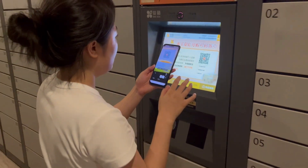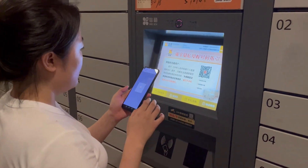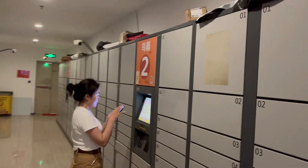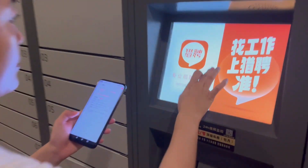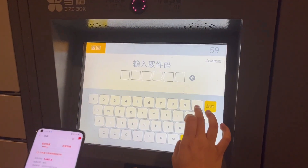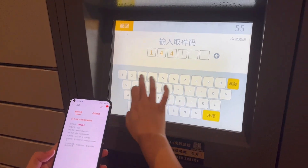Previously, you will receive a message from the delivery company with a code to open one of these boxes. As you can see, there are many of them — many companies in China, and some of them have already gone public. So in this case, we're going to type the code which is provided via SMS by the delivery company.